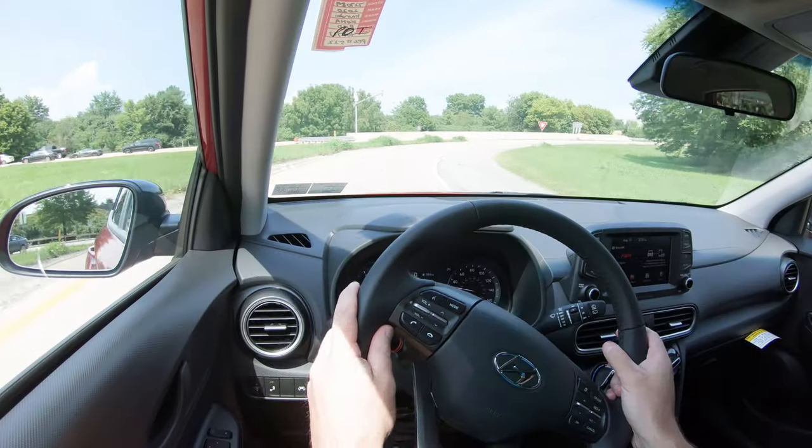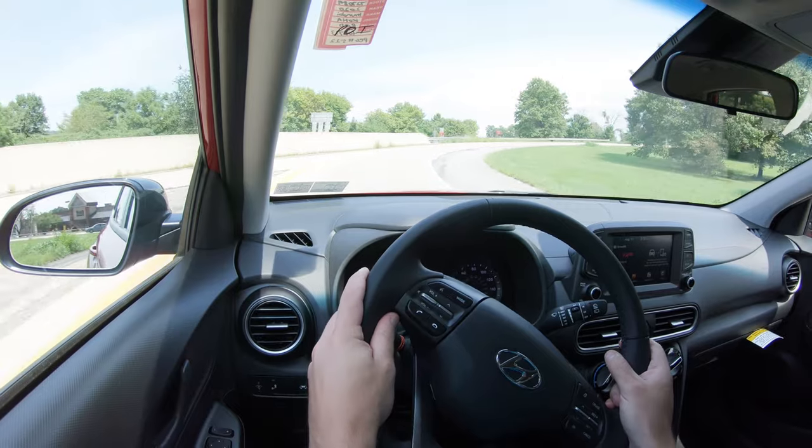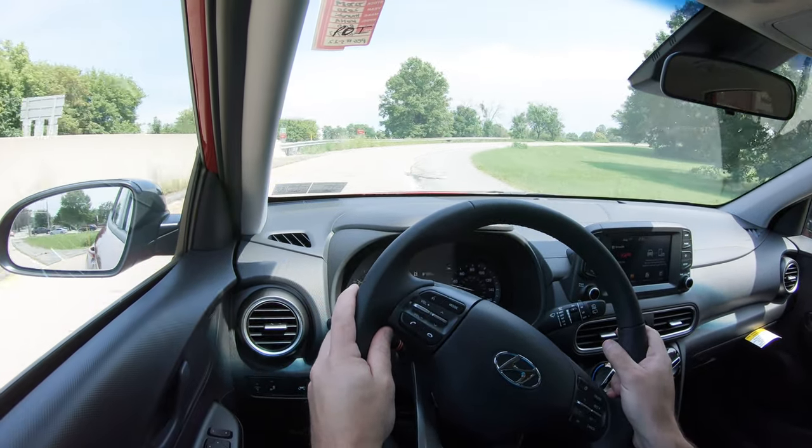Let's go ahead and do an acceleration test and see how quickly we can get this one up to speed. It is loud, but not the fastest thing in the world — we do have the naturally aspirated setup as opposed to the turbocharged setup, so it's not going to be quite as fast.